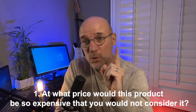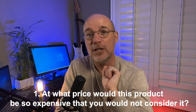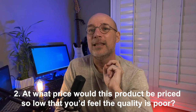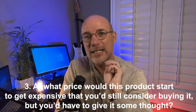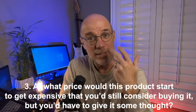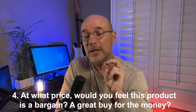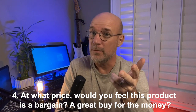Number one: at what price would this product be so expensive that you would not consider it? Number two: at what price would this product be priced so low that you'd feel the quality is poor? Number three: at what price would this product start to get expensive that you'd still consider buying it, but you'd have to give it some thought? And number four: at what price would you feel this product is a bargain, a great buy for the money?